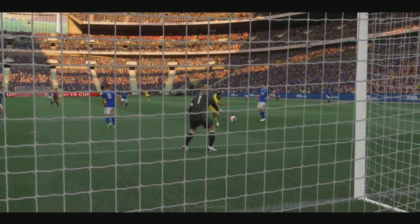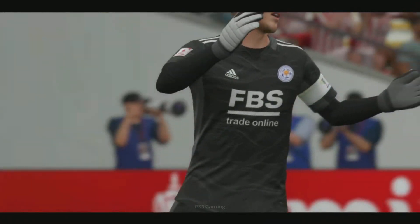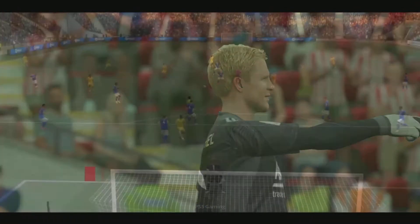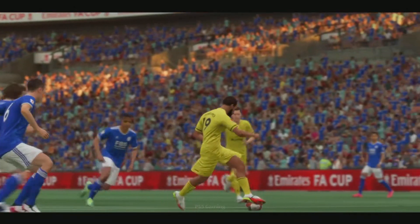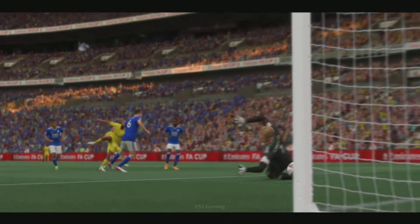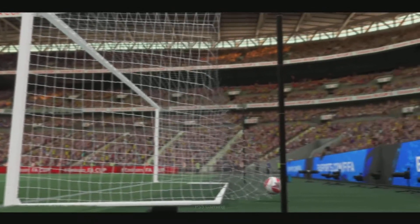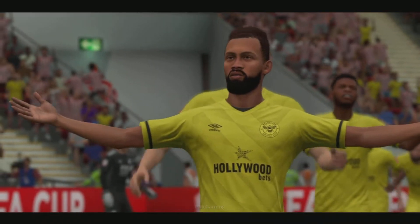Superb save! Well he should score of course, but that's a brilliant save. No way through. And a goal to seal the hat-trick! A masterclass in finishing — just can't stop him today.